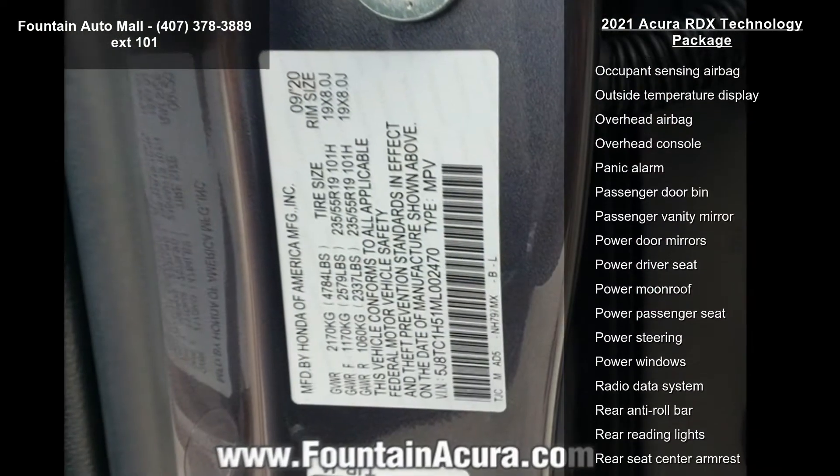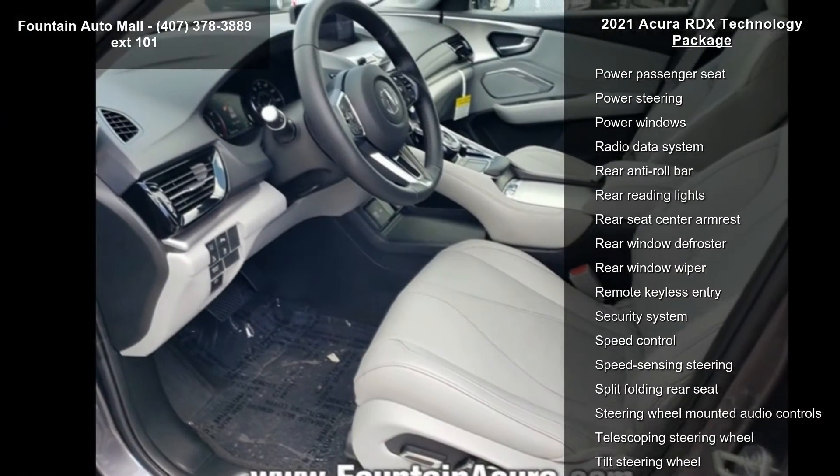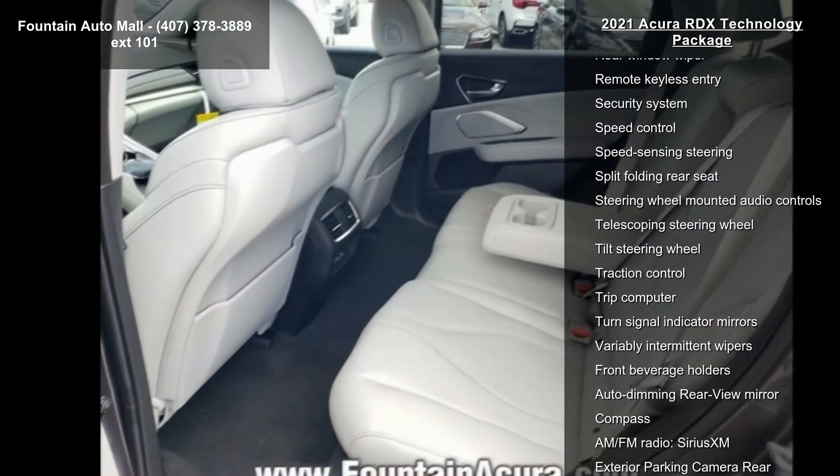Radio: Acura EL Studio Premium Audio System with 12 speakers, 4-wheel disc brakes, air conditioning, and electronic stability control.